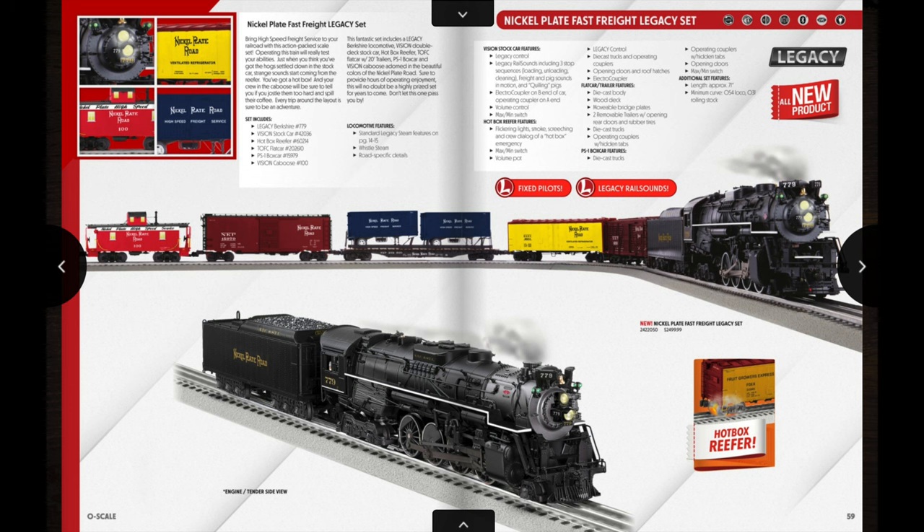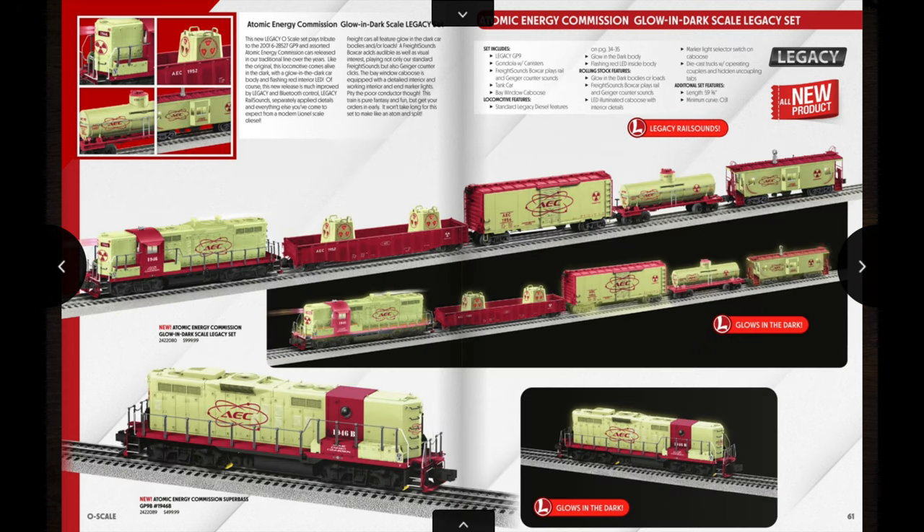Here we go with one of the first offerings of really nice sets in this catalog — it's a Nickel Plate Fast Freight Legacy set. In the set you get the Nickel Plate 779 Berkshire, a Vision Line stock car with pullable pig sounds, a hot box reefer, a flat car with two Nickel Plate trailers, a PS1 box car, and a Vision caboose with crew talk and a whistle. The MSRP for this set is $2,499 — basically $2,500 — but I've seen a few Lionel dealers have this set for between $2,100 and $2,200 for pre-order.